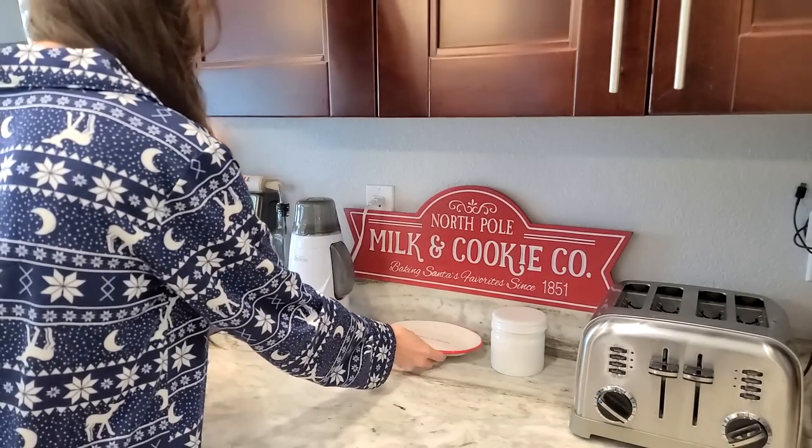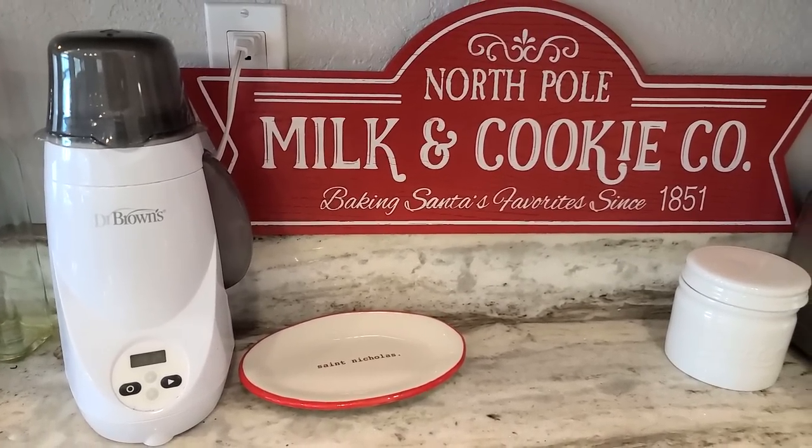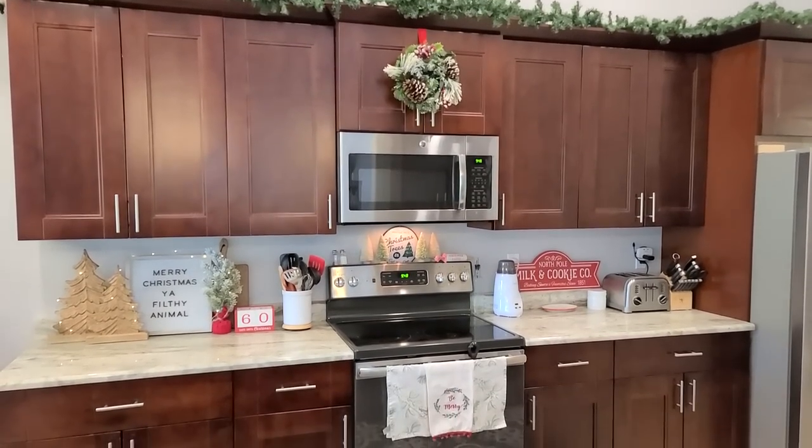This little sign I got from Hobby Lobby this year — I wanted to put it on top of the stove but it didn't fit, so I had to work with what I had. I have these little Christmas mini trees from Target that I love. Then I put this sign I got from Marshalls — it has a little sticker residue but it's a cute little cookie tray. Since we have our bottle warmer nearby, it's 'milk and cookies' — I thought it was punny.